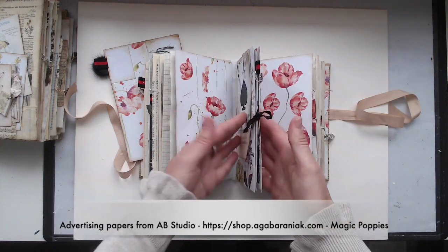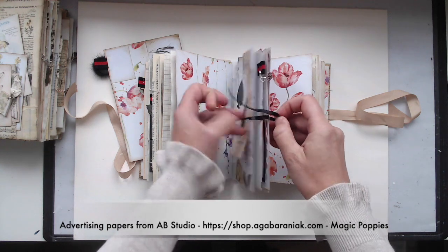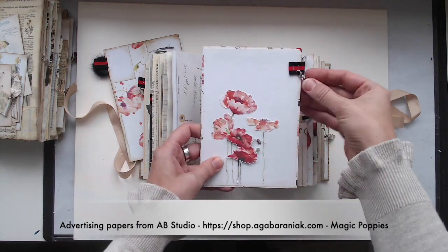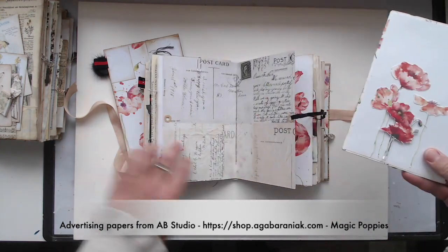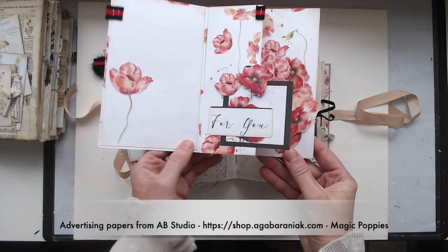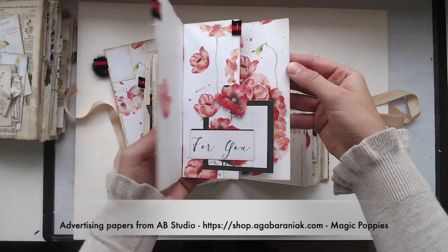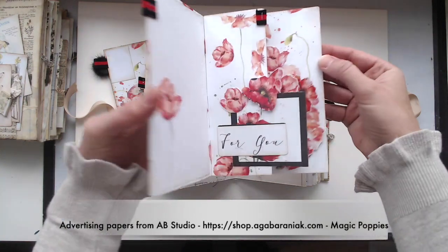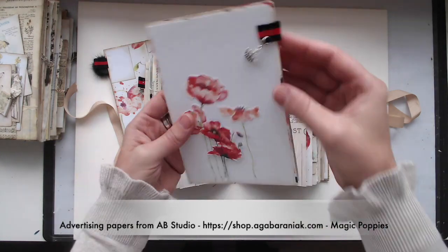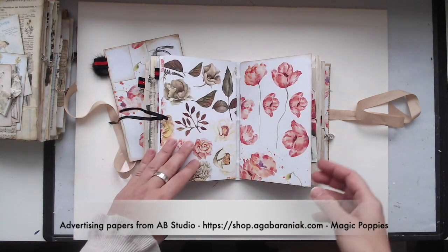Now we have reached the middle of the journal and this is the third signature. I made it like a folder and inside the folder is this lovely card — a poppy card of course. When you open it up there's a little pop-up, so the little poppies are moving up. It was really fun to create. You can send the card to a friend or leave it inside the journal, it's up to you.